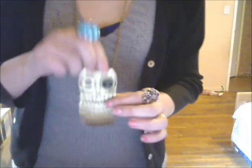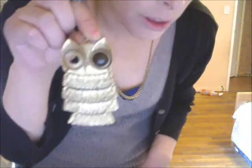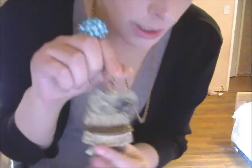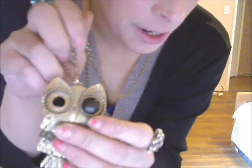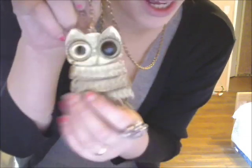I have my signature owl necklace that I always wear, except the eye fell out right here and I think it's cute that way. I don't care.